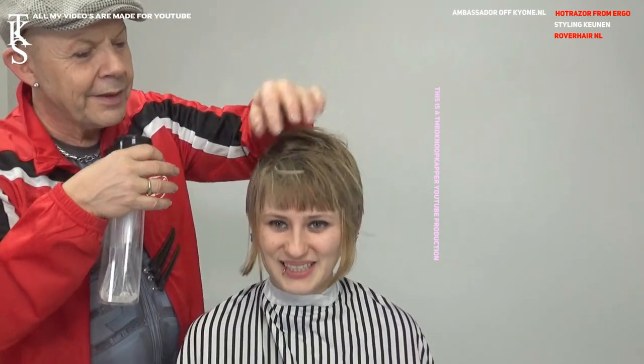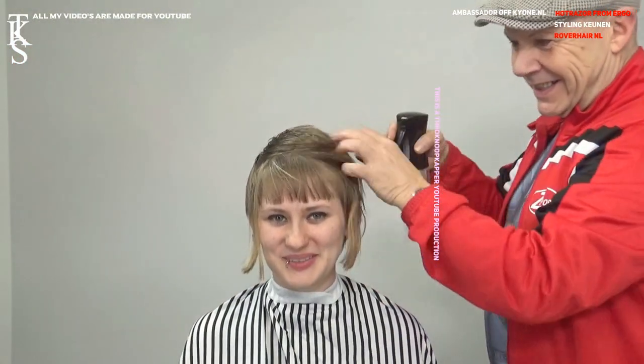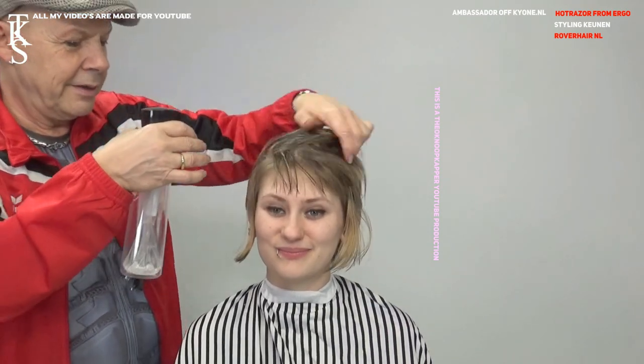Oh, you already have blonde hair. Yeah, it's for myself, that's for my father and my mom too. Leuk. Heel grappig. Now that's a little bit of blonde hair.